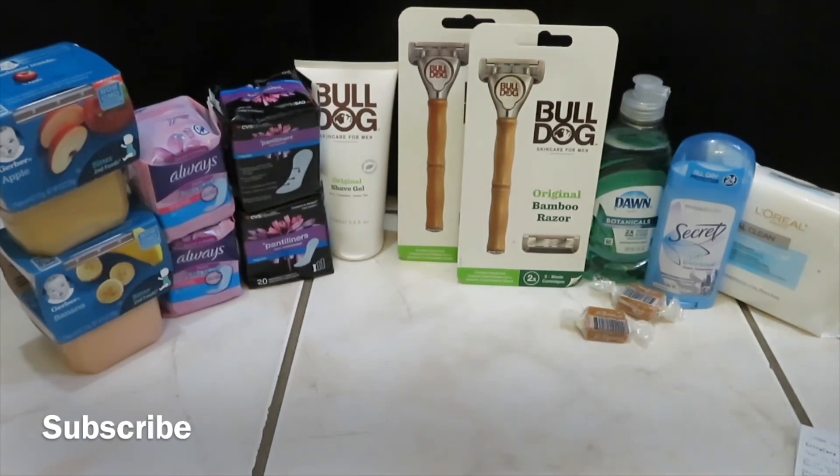This is my CVS haul — nothing huge but nothing shabby either, and these are all things we can use. The baby items are for my great-great niece. We can always use the panty liners. The shaving gel is going to my son or another male in the family, and I might try the Bulldog razors myself — I'm not sure what the difference is between men's and women's razors. My wife will use the moisturizers on her face, we'll use the Secret deodorant, the Dawn, and the candy will go to my wife.